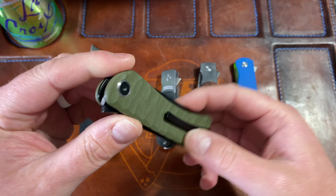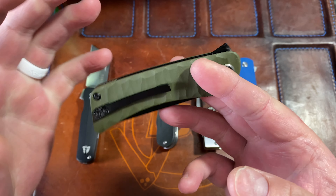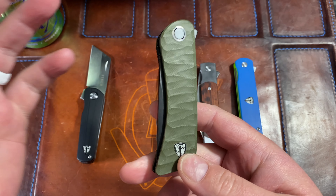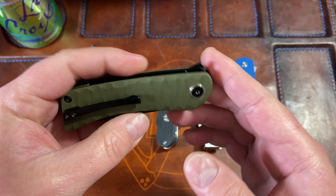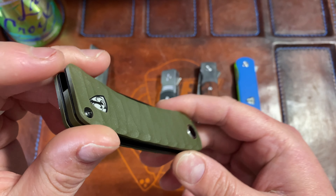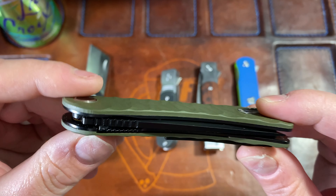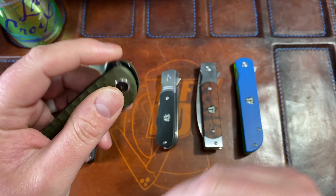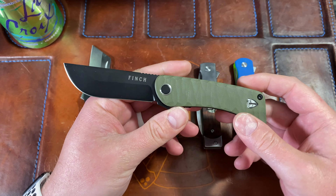Next they came out with the Tycoon, also known as the Takuna. They all come with a blacked-out blade and hardware, then different handle scales — G10 in green, orange, black, and blue — with a matching backspacer. These are essentially flipper-only knives. The Runtley had a nail nick technically, but it seems like Finch prefers flipper tabs. The flipper tab is right here, and this one is also made by Best Tech.